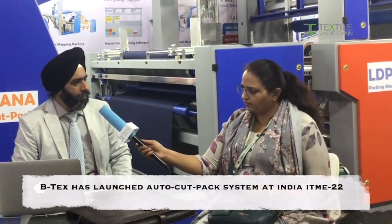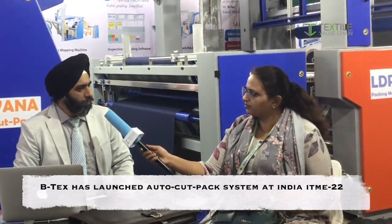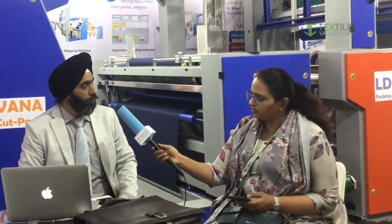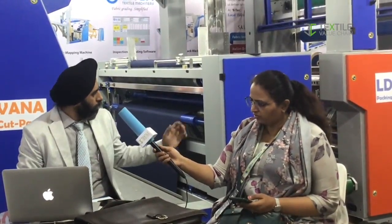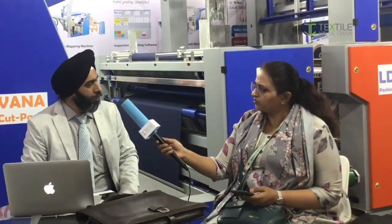Can you brief more about what the auto cut packing system is? Traditional cutting has engaged lots of manpower, space and time. In the auto cut pack, we map the defects and put all the data into Italian software, which we have already collaborated on with Techno Team Italy. It is then transferred to the auto cut pack machine where we roll the fabric at 80 meters per minute.